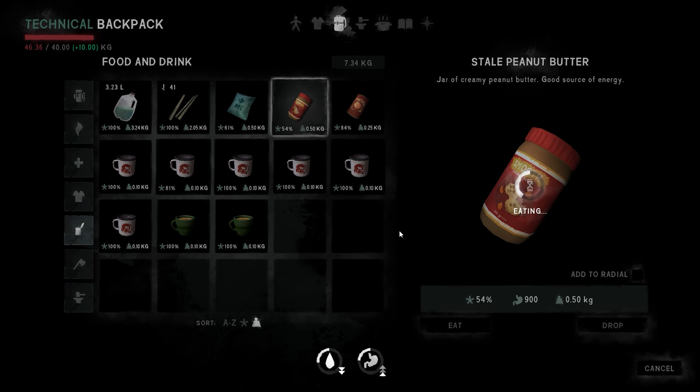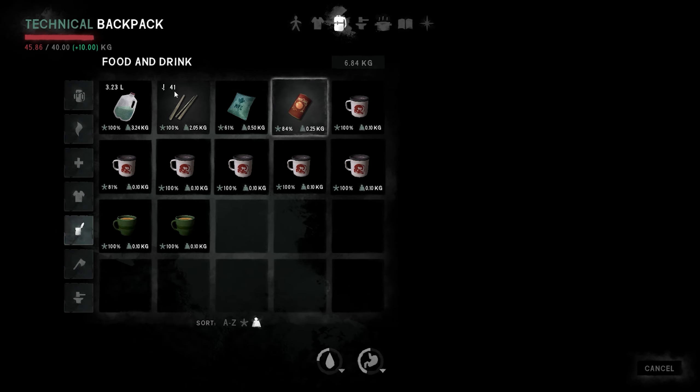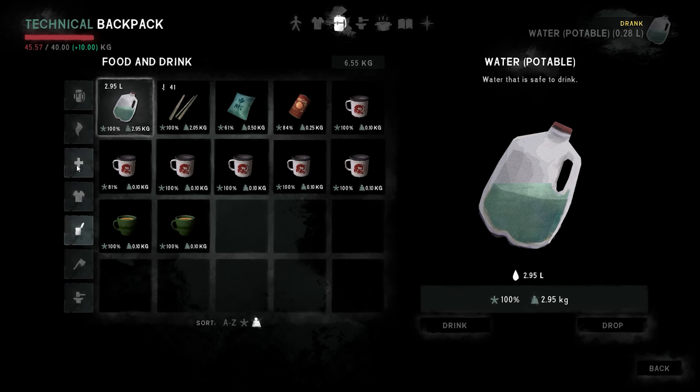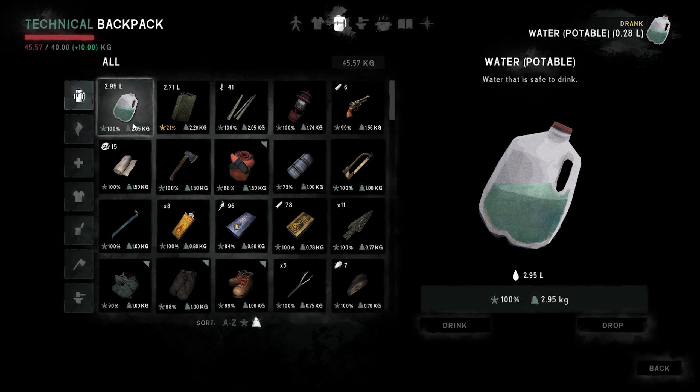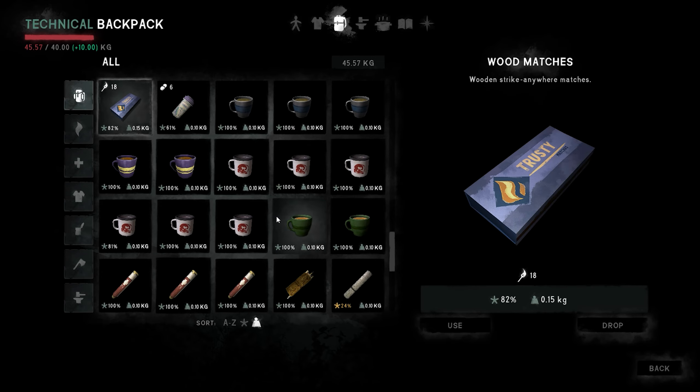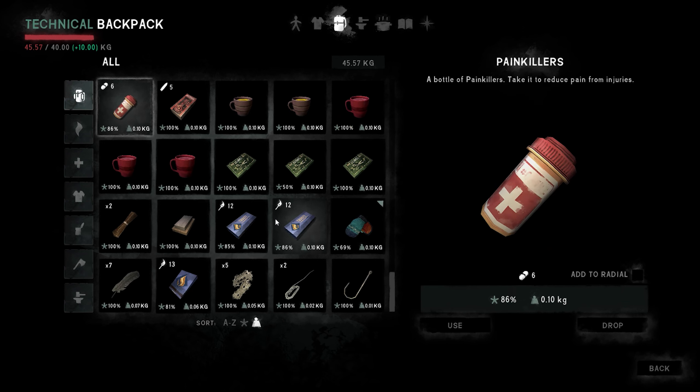Oh no, it's a blizzard. Right, we have to sort of pull back a little bit now. I really don't know what to do. I'll tell you what I'm going to do — I'm going to repair my bedroll and my shoes. I'll refill this even though it really doesn't need it.